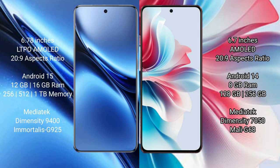Vivo X200 Pro comes with 12GB or 16GB RAM options and internal storage, powered by a Mediatek Dimensity 9400 processor with GPU 925. Oppo F25 Pro comes with 8GB RAM and 256GB internal storage, powered by a Mediatek Dimensity 7050 processor with GPU Mali-G68.